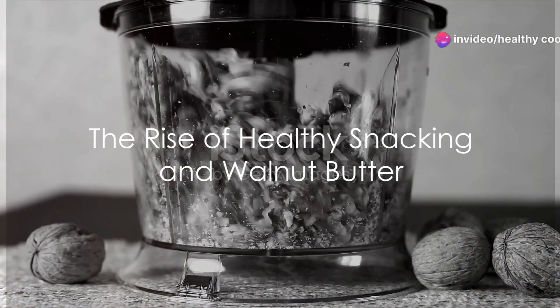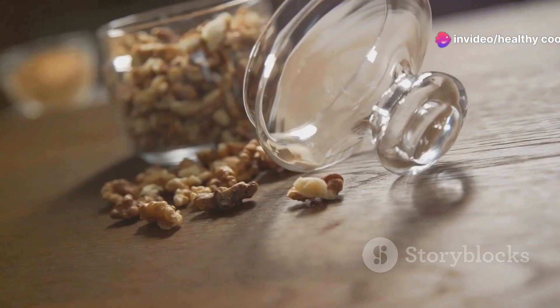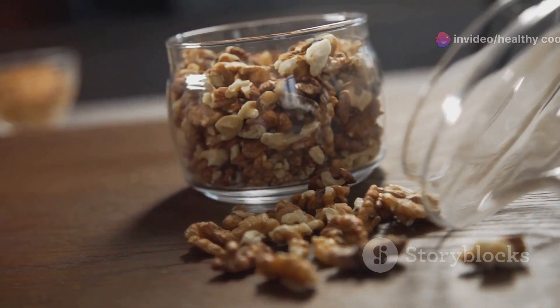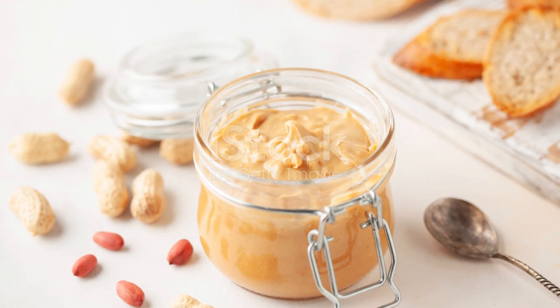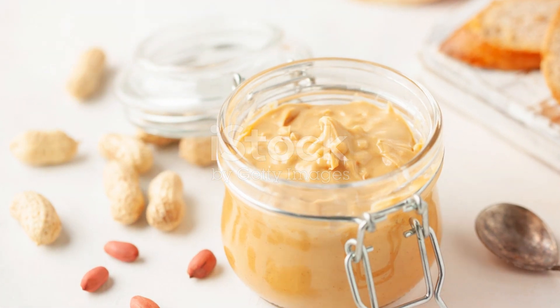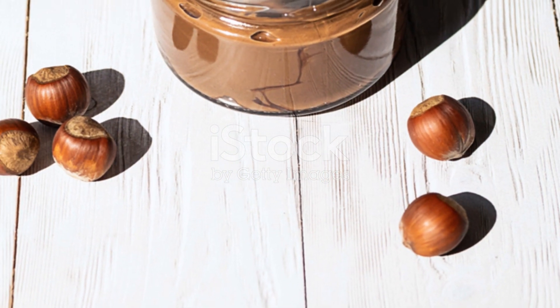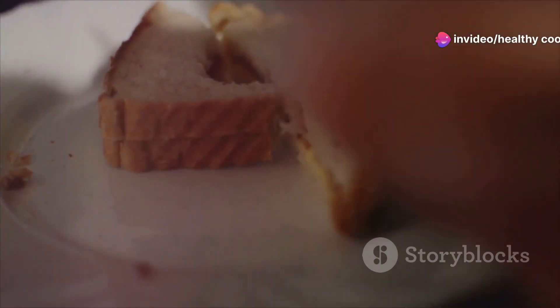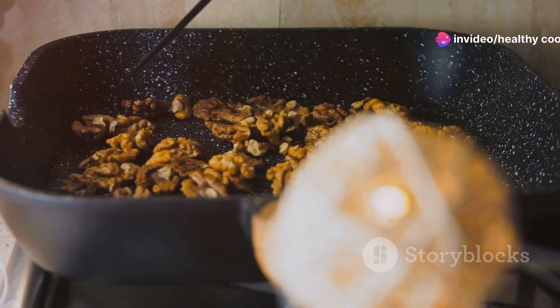Healthy snacking is on the rise, and one superstar taking the spotlight is walnut butter. Nut butters have become a staple in many households, but walnut butter stands out with its high protein content, omega-3 fatty acids, and antioxidants. So if you're looking for a delicious and nutritious snack, why not try making your own walnut butter?